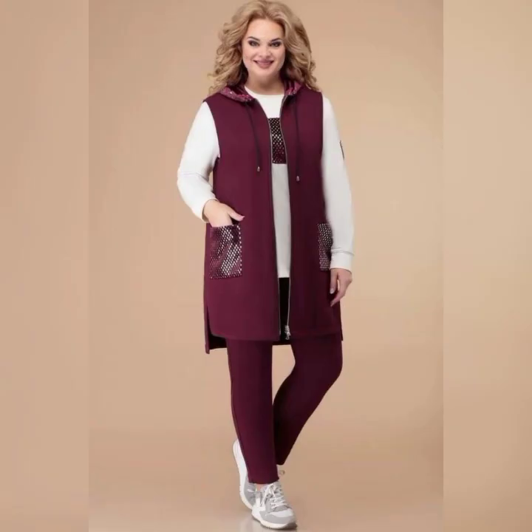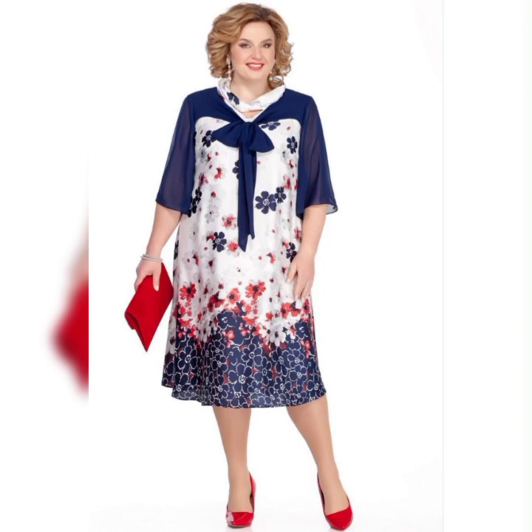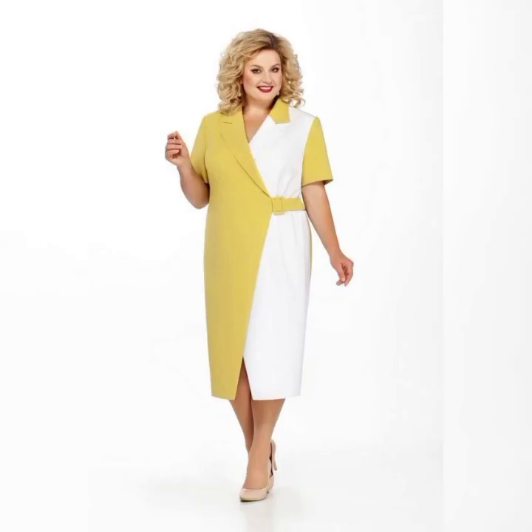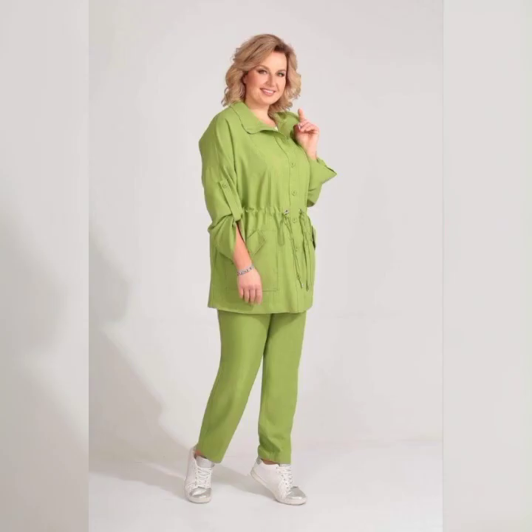Another great dress is the David's Bridal long mesh dress with illusion neckline. It's a classic dress available in sizes 16 to 26. It features a flowy skirt and a high neckline, which is perfect for a more formal wedding.